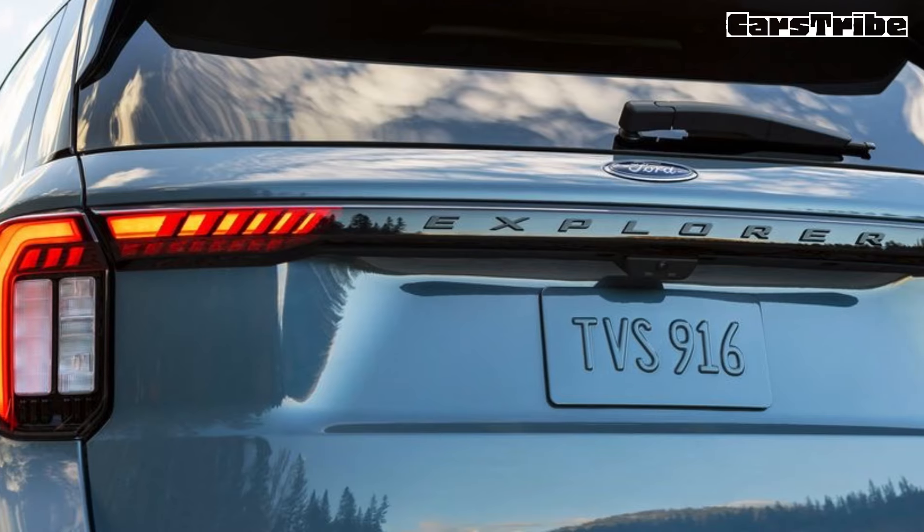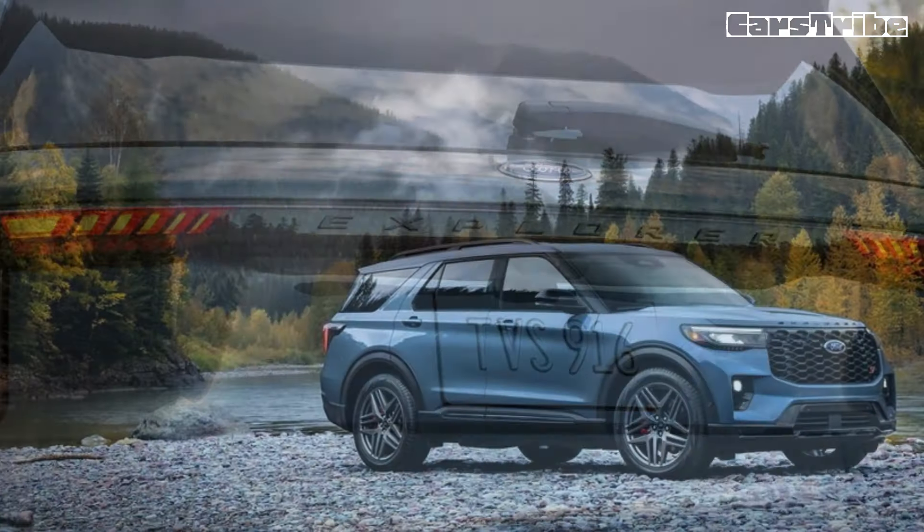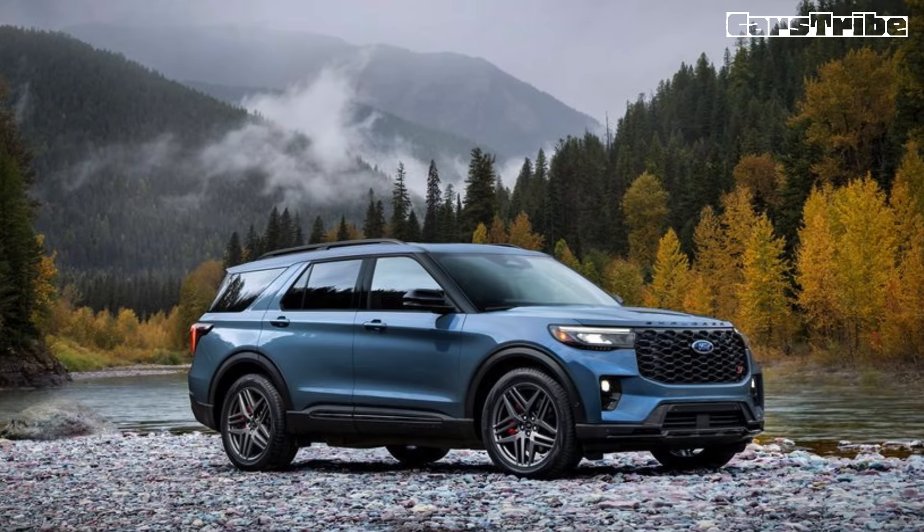Both of the Explorer's powertrains — a turbocharged four-cylinder and a twin-turbo V6 — each with a 10-speed automatic transmission, remain in place, as does the choice of rear or all-wheel drive.